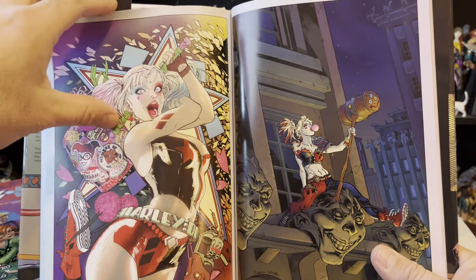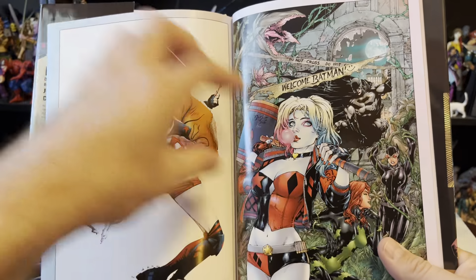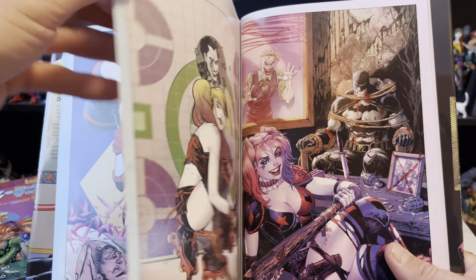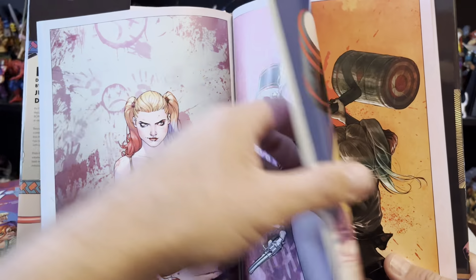So if you're big into Harley, this would be, of all of them, probably my favorite purchase of the Harley Quinn stuff — just because it's got all the covers. So many variations on different themes here. A lot of them just tell a little story. I appreciate them.